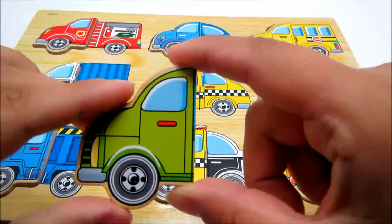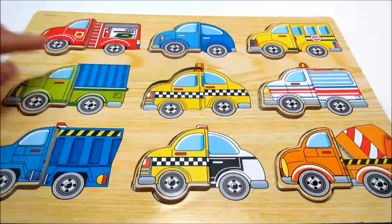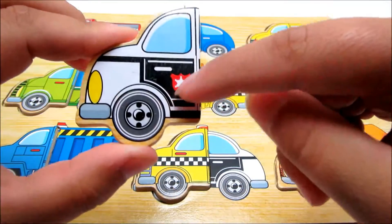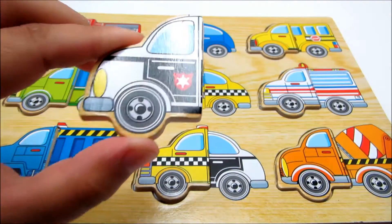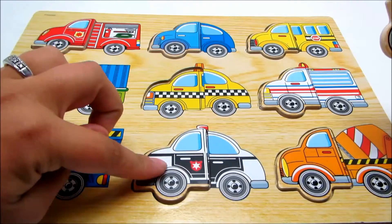This is green. Let's find its matching half. This piece is white with a little bit of black. And that's a badge. Let's find its matching half. This is a police car.